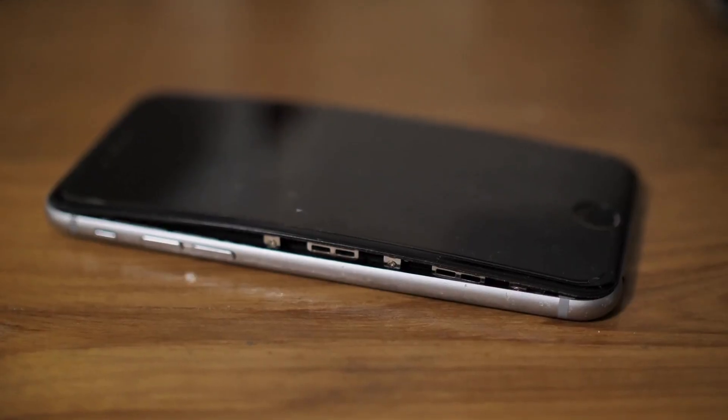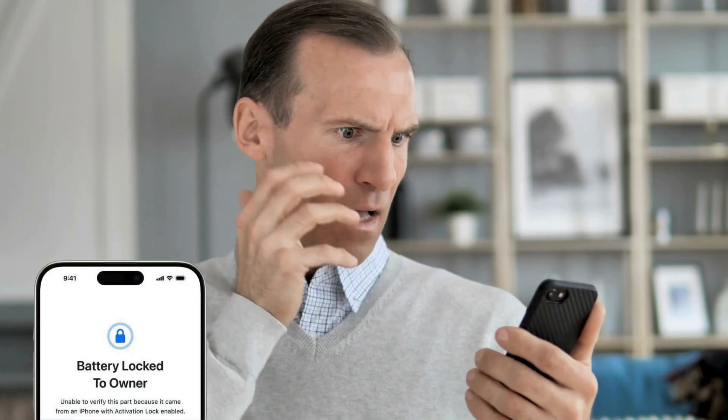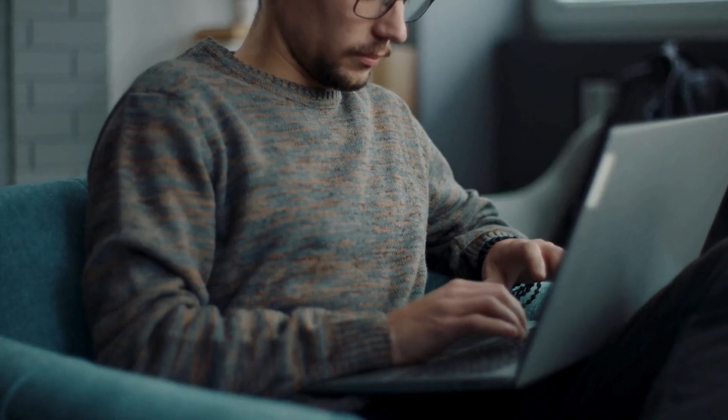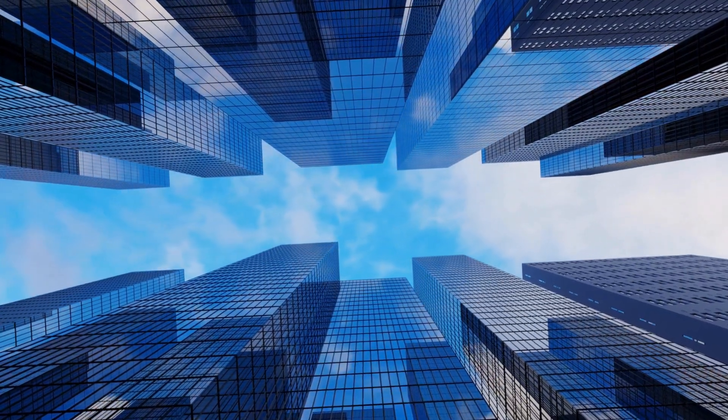Hey everyone, Elliot here. Have you ever tried swapping out your iPhone battery only to find it's locked to the original owner? Yeah, it's a real headache. But don't worry, I've been down that road and found out exactly what works and what doesn't. In this video, we're going to explore multiple ways to remove that annoying battery lock restriction that companies or organizations put on your iPhone.